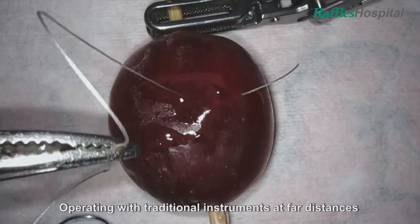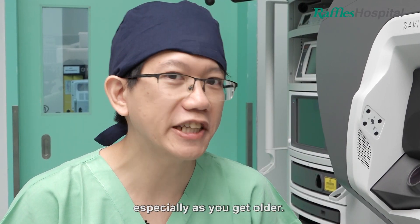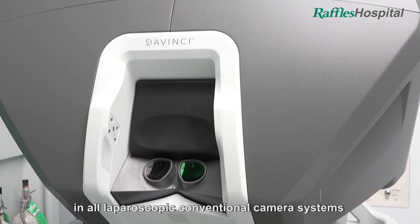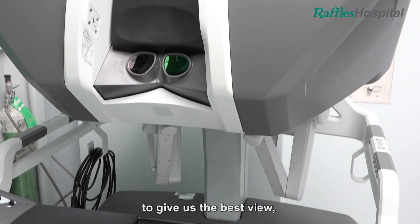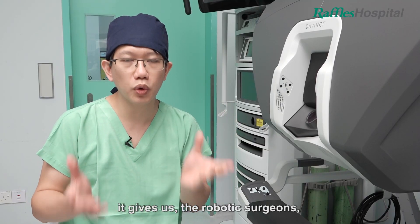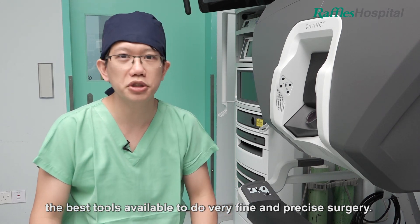Operating with traditional instruments at far distances makes tremor pronounced. Tremor is present in everyone, especially as you get older. The robot completely removes tremor. The camera and the robot combine the most advanced technologies in all laparoscopic conventional camera systems to give us the best view, including 3-dimensional magnification. What all these technologies mean is that it gives us, the robotic surgeons, the best tools available to do very fine and precise surgery.